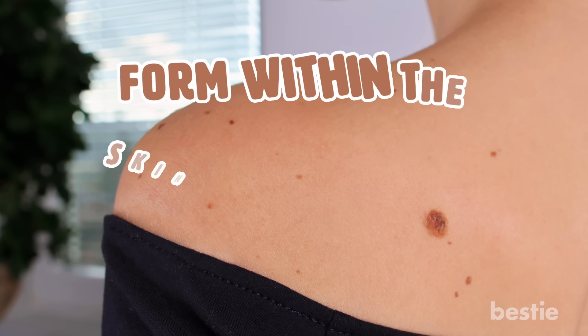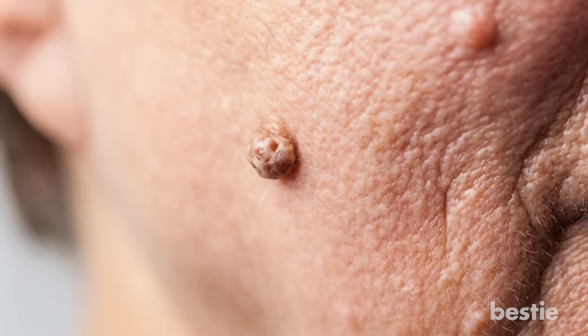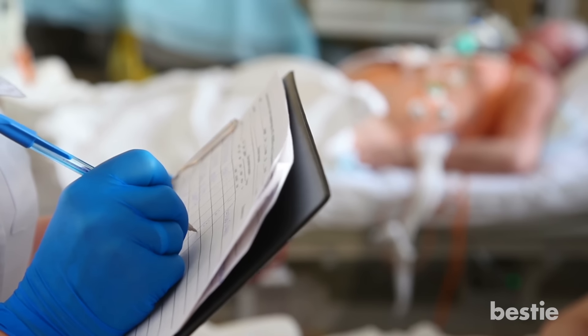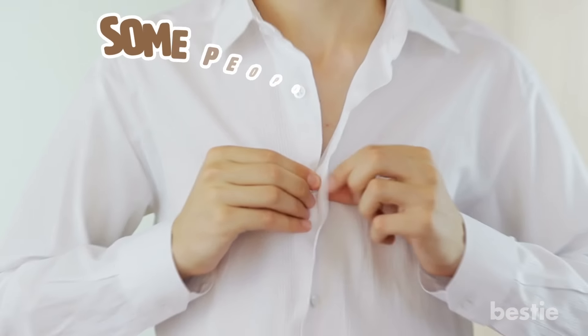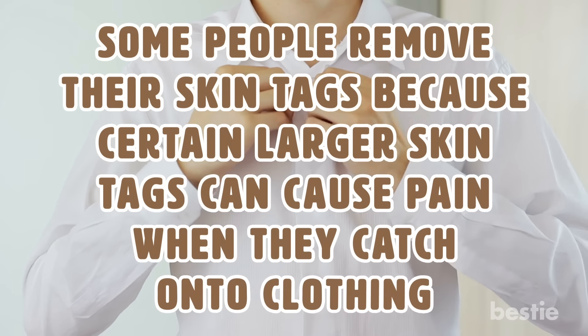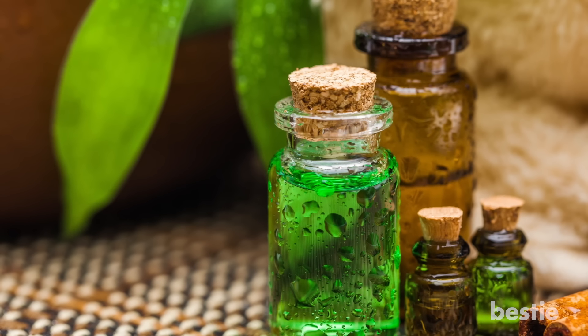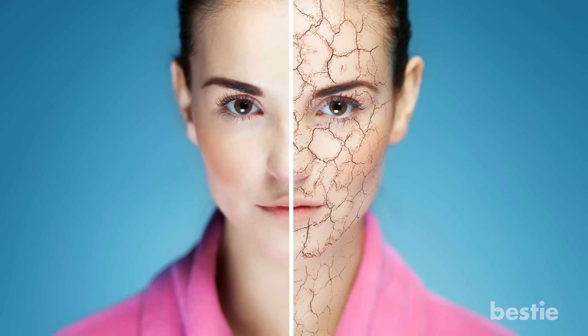3. Skin tags. Skin tags are soft, benign growths that form within the skin folds of the armpits, eyelids, groin, and breasts, says Healthline. These growths are loose collagen fibers that become stuck inside a thicker area of skin. Skin tags are considered harmless and do not cause medical complications. Some can fall off on their own, while medical removal is also available. One of the top natural remedies according to Healthline is tea tree oil. It contains antifungal and antiviral properties and is safe for use on the skin as long as you dilute it with a carrier oil, since undiluted tea tree oil can dry out the skin over time.